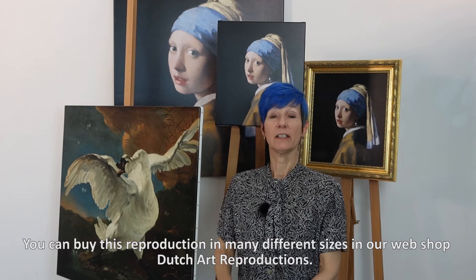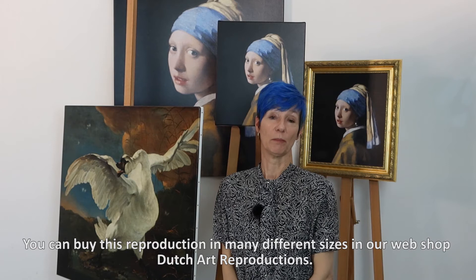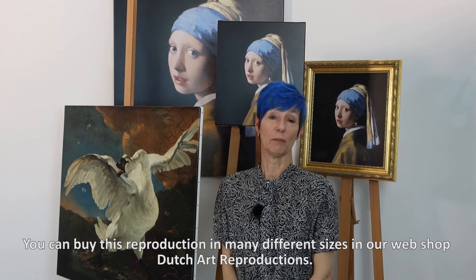You can buy this reproduction in many different sizes in our webshop, Dutch Art Reproductions.